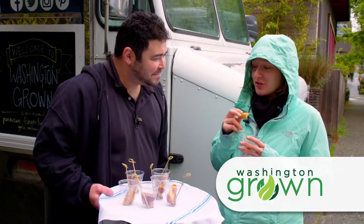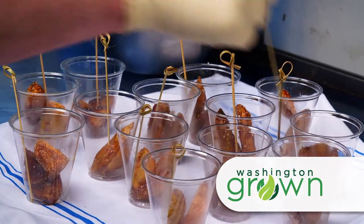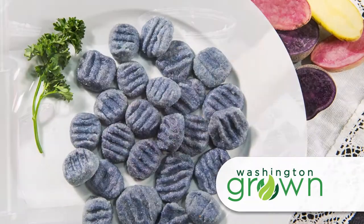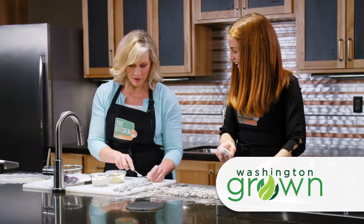Coming up, Tomas is on the street to see what people think of Skillet Food Truck's Parmesan Potato Bites. And we'll be in the Second Harvest kitchen making purple potato gnocchi.